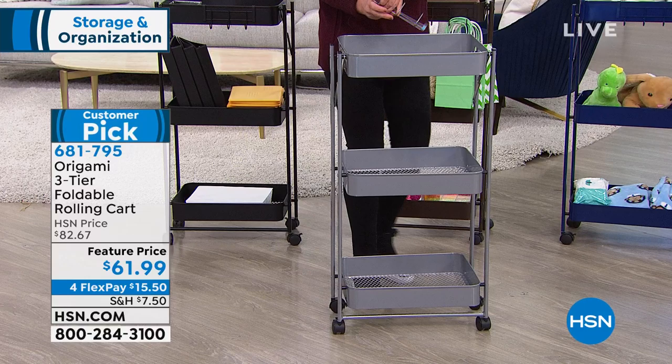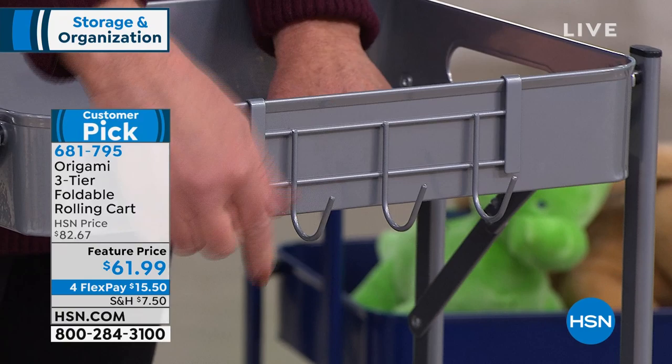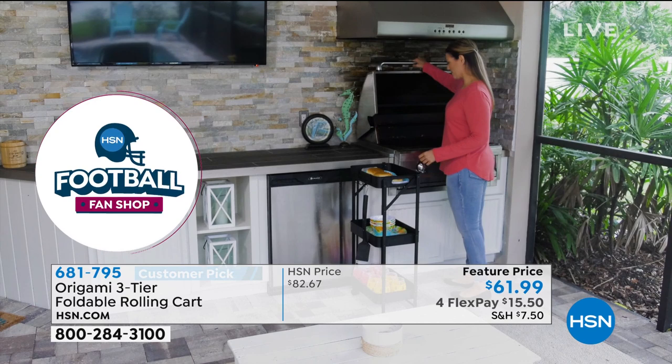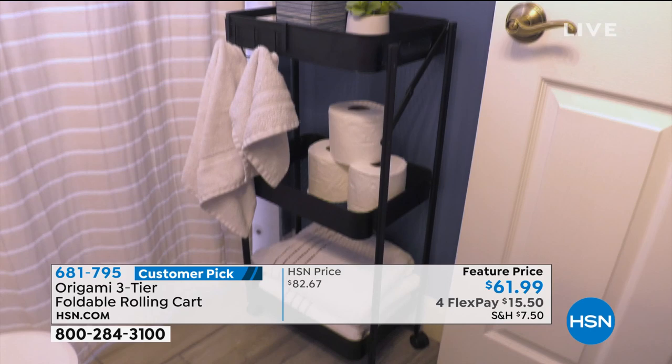This is great in the kitchen — you can put your cooking tools on here, pots and pans as well. I love this for the grill — the perfect piece for the grill. Look at all the stuff: condiments, buns, burgers, hot dogs. And in the bath — there's your toilet paper, Alice. I always say, if the toilet paper is not at your fingertips, it does no good for anyone.